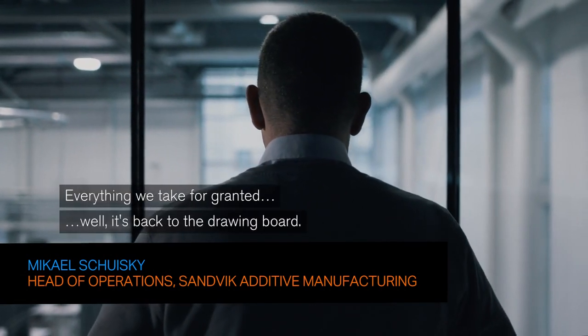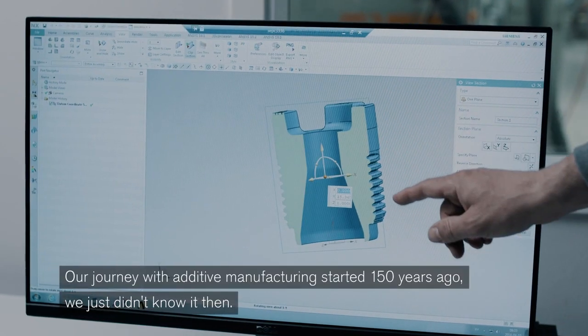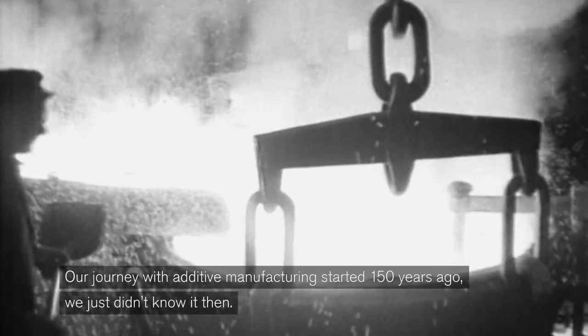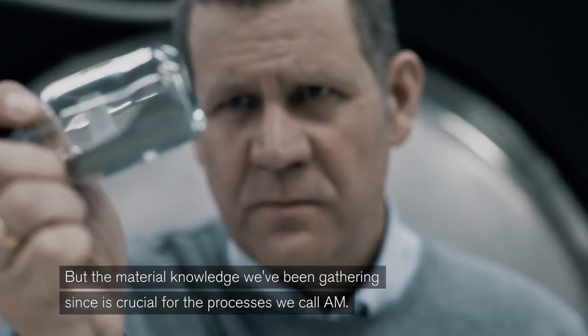Everything we take for granted — well, it's back to the drawing board. Our journey with additive manufacturing started 150 years ago. We just didn't know it then. But the material knowledge we've been gathering since is crucial for the processes we call AM.